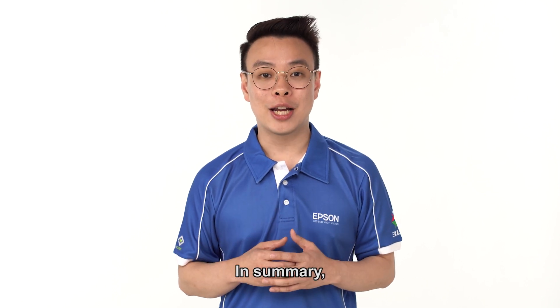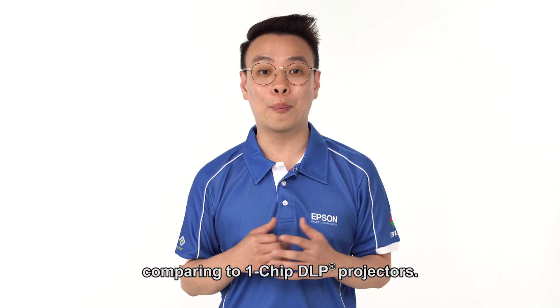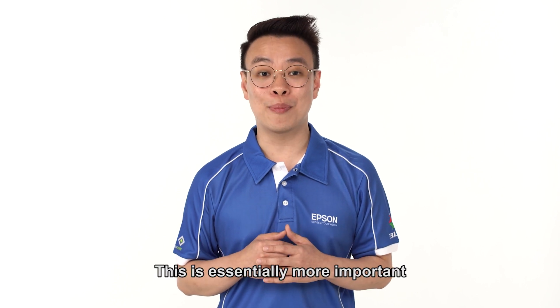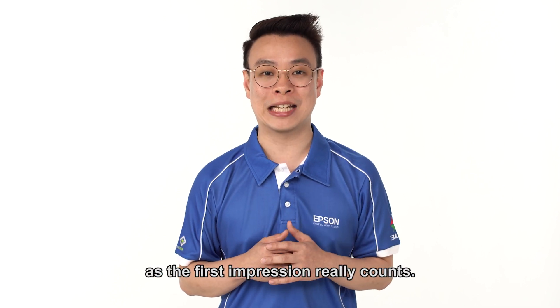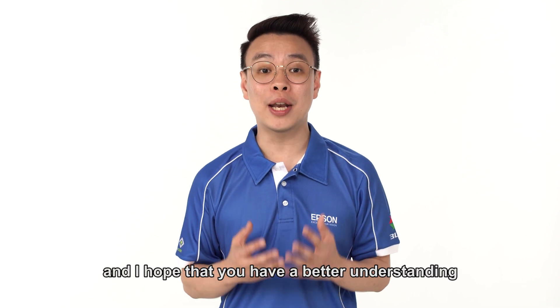In summary, 3LCD projectors can produce more accurate and vibrant image quality compared to one-chip DLP projectors. This is especially important as first impressions really count. We have now come to the end of the episode, and I hope you have a better understanding of our technology. Thank you.